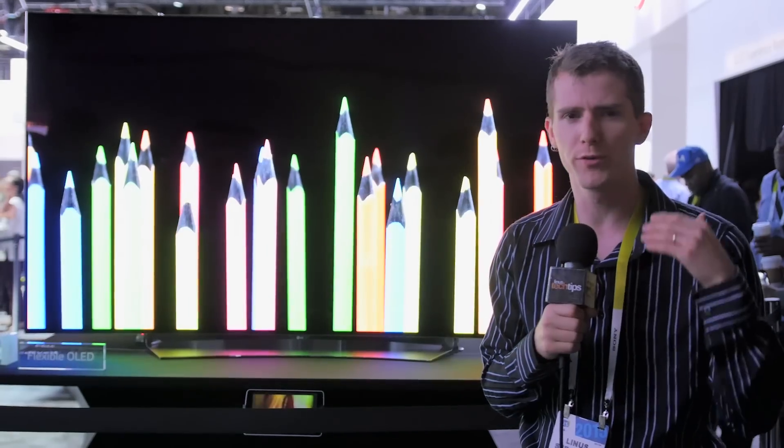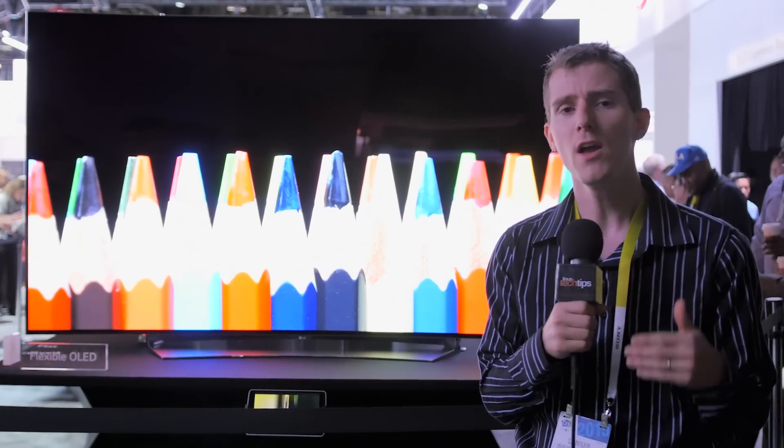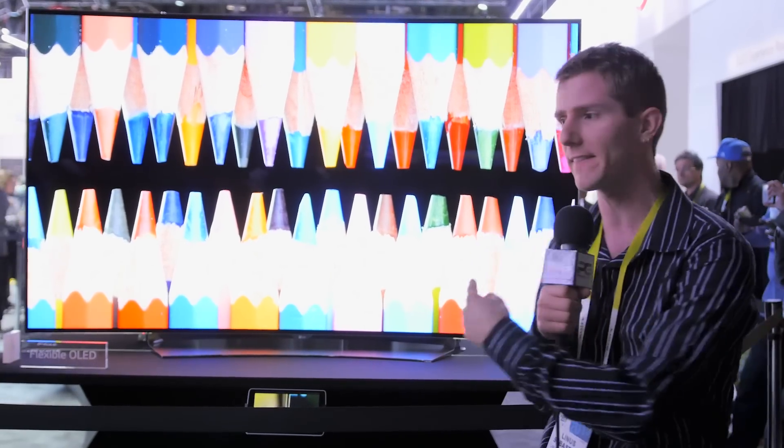OLED is about more than just improved black levels, vibrant colors, and all that kind of stuff. Through the use of what is effectively a simpler overall physical design, they're able to do some really cool stuff like this.